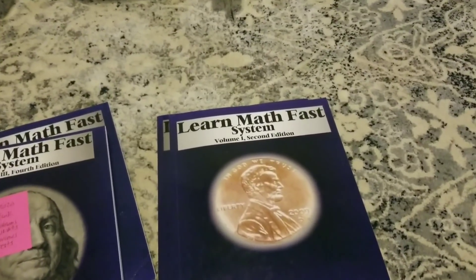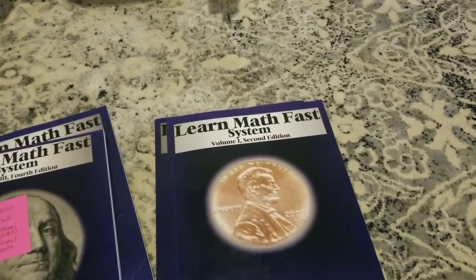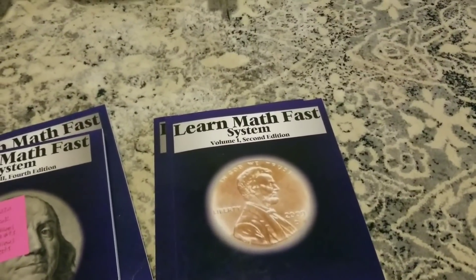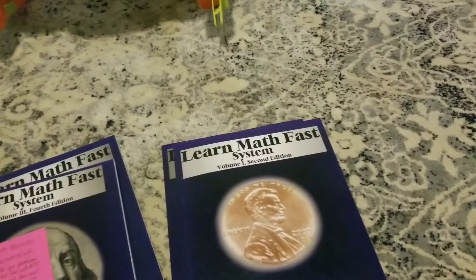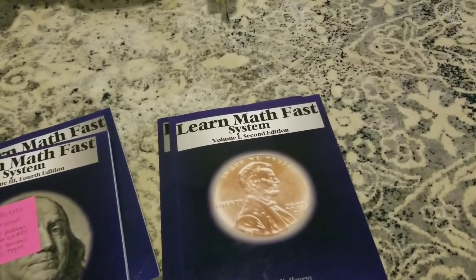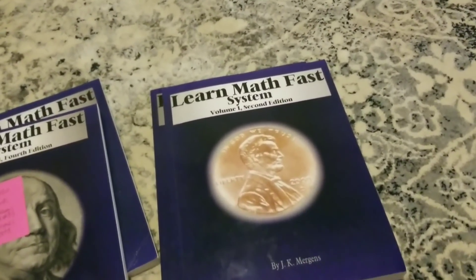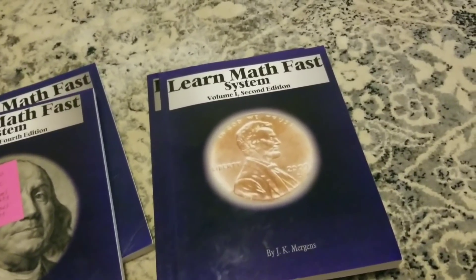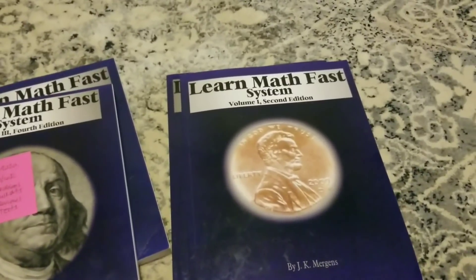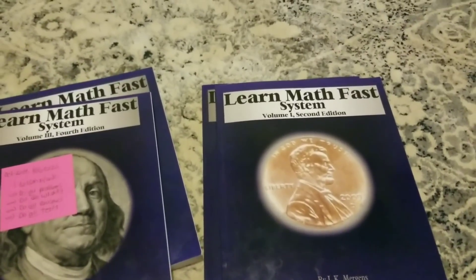Through seven volumes in a year — they should be able to do Volume 1 in one month, Volume 2 in one month, Volume 3 in one to two months, Volume 4 in one to two months, and so on. If they do that within one year, maybe a year and a half if you include the summer, they should be able to pass whatever test they're going to take — SAT, ACT, or a college placement test. This will serve as test prep or practice for them.